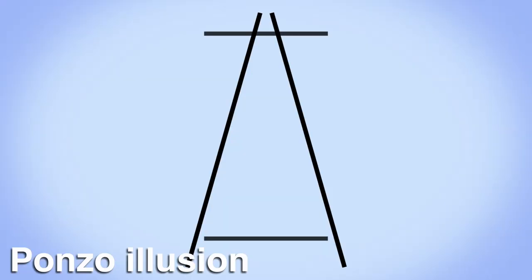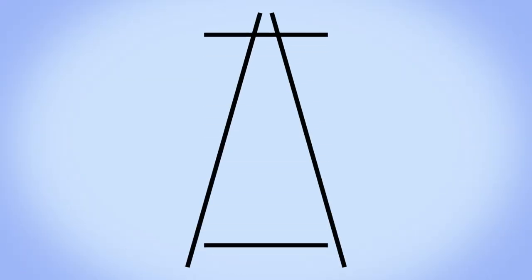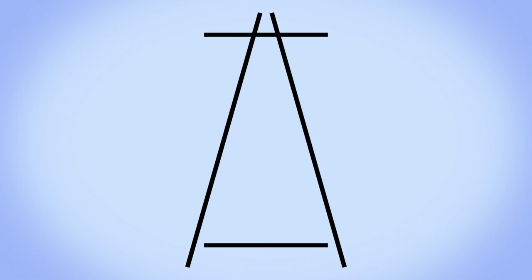Another illusion which follows a similar principle is the Ponzo illusion. Although both lines are the same length on your screen, the top line looks much longer because our brains take the angled lines as a guideline for perspective.